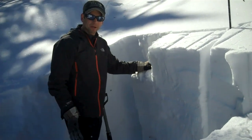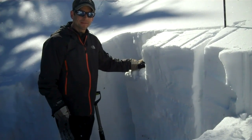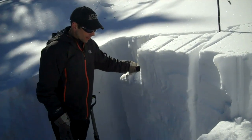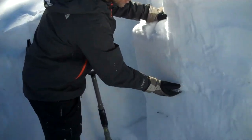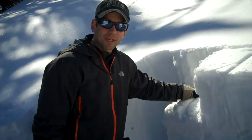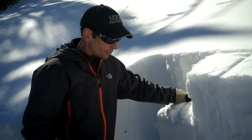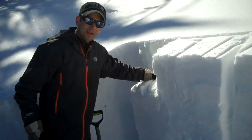We're here in the Southern Madison Range, east-facing slope about 8,700 feet. Just ran an ECT that propagated on this layer of facets about two feet down. This is the layer we've seen recent avalanche activity on about three or four days ago, and it's taken a little bit more force now to get it to propagate, so it appears to be gaining a little bit of strength.